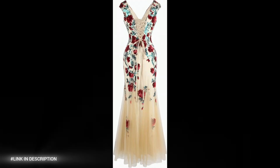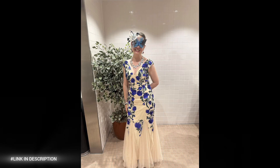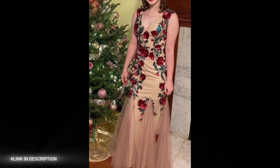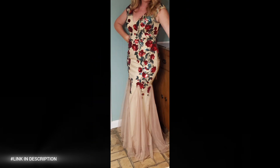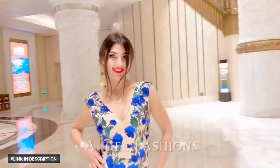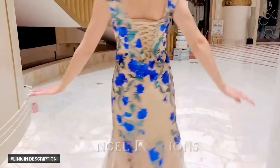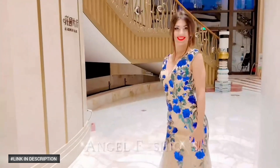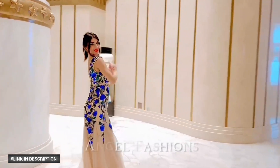Number nine: shine bright at your next formal event with the ANGEL FASHIONS Women's Deep V-Neck Rose Sequin Sheath Prom Dress. This stunning and elegant prom dress features a deep V-neck design for a bold and alluring look, rose sequin details for a touch of luxury and glamour, and a sheath silhouette for a flattering and feminine fit. Perfect for proms, formal events, or special occasions. Order now and shine bright at your next formal event.